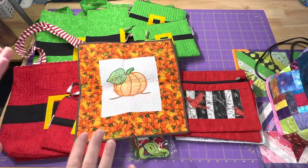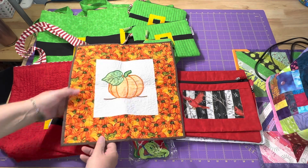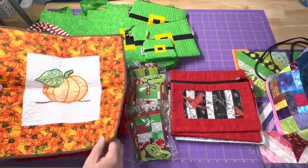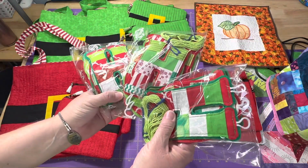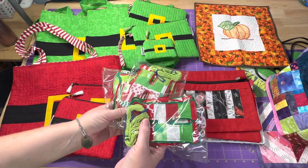Maybe a little bit behind on the pumpkin one, but I do have the pumpkin embroidery — a little quilted wall hanging. I have the fabric and felt Ho Ho Ho bunting banners. I have three of those that are now listed in the shop.